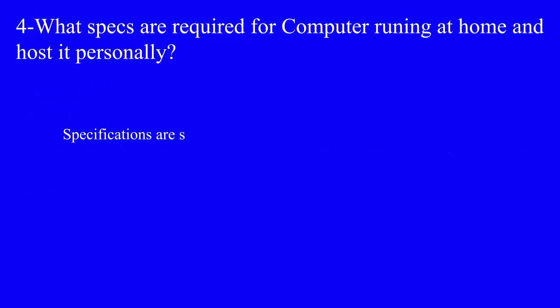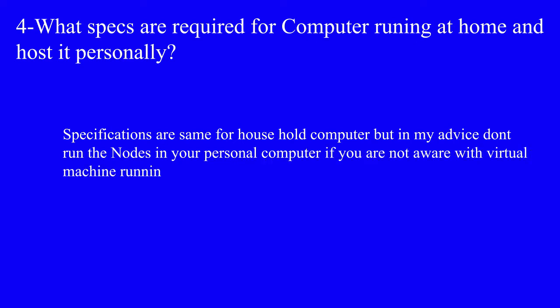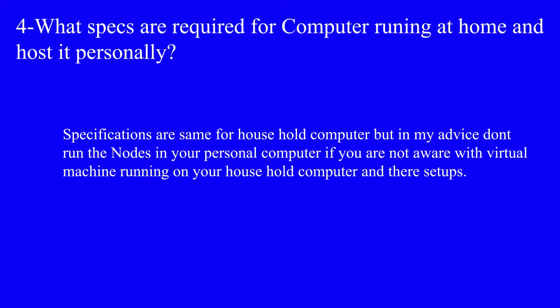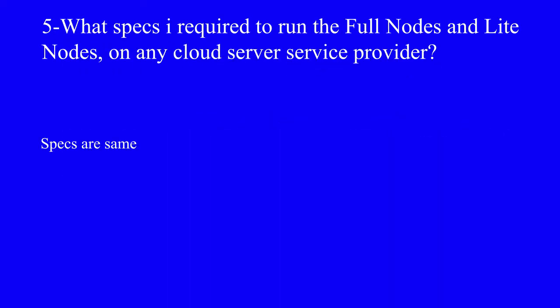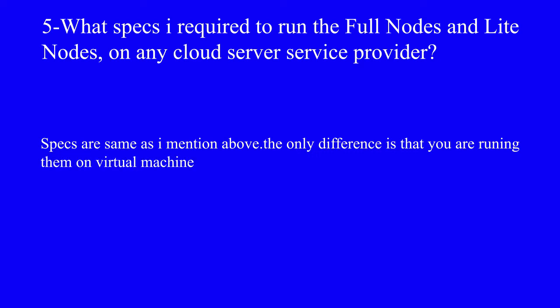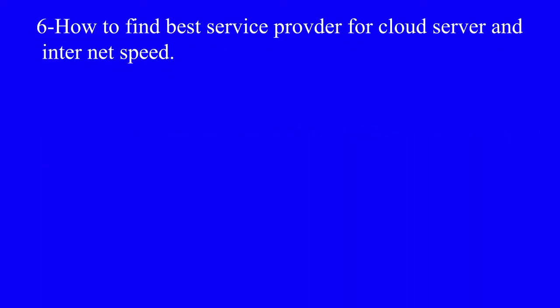What specs are required for a computer running at home and hosted personally? Specifications are the same for a household computer, but my advice is: don't run the nodes on your personal computer if you are not familiar with virtual machine setup. What specs are required to run the Full Node and Light Node on any cloud server provider? Specs are the same as mentioned above; the only difference is that you are running them on a virtual machine.